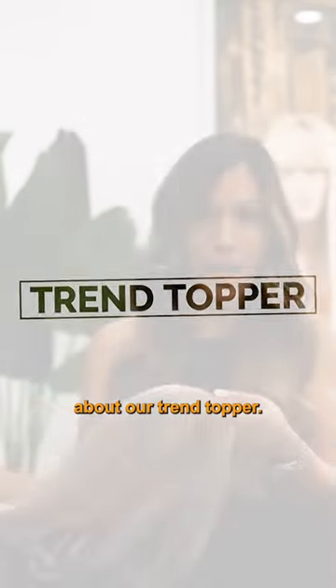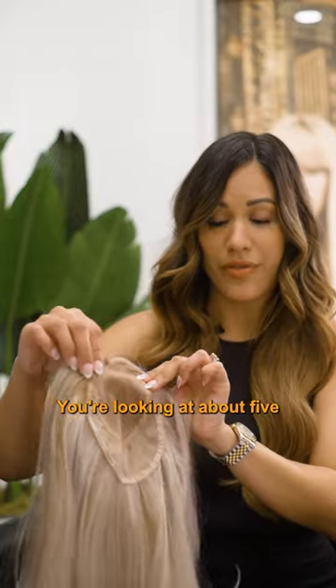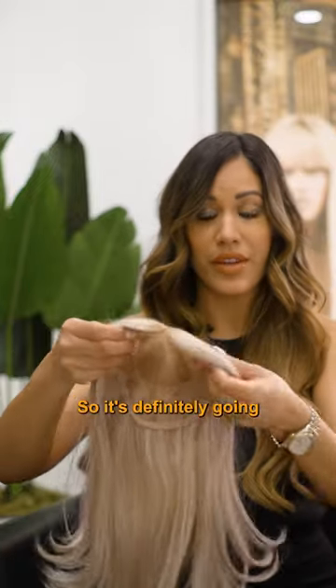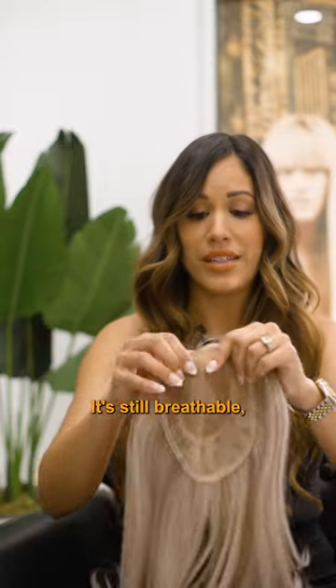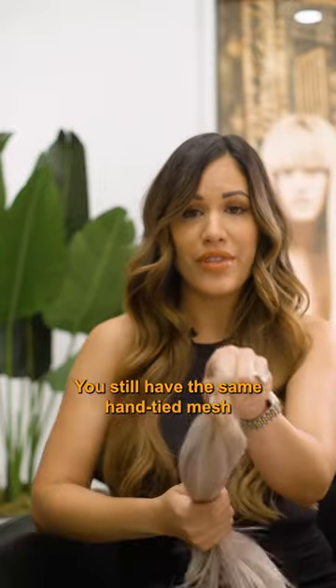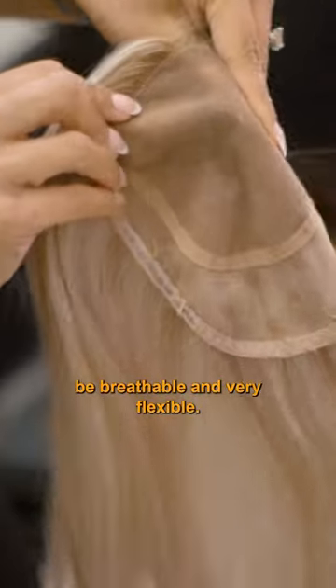Next we're going to talk about our trend topper. This is one of my favorites. It is going to be bigger — you're looking at about a five by six in width and length — so it's definitely going to give you more coverage, but it's still very lightweight. It's still breathable. You still have the same hand-tied mesh that's going to let your scalp be breathable and very flexible.